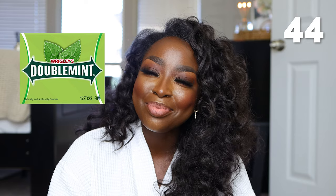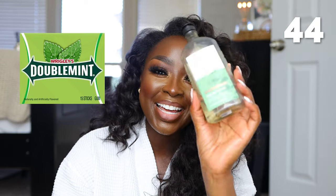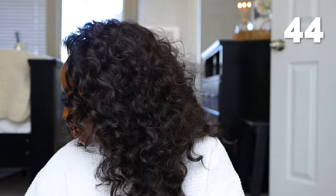Another Bath & Body Works Aromatherapy Stress Relief Body Wash — this one is Eucalyptus and Spearmint, quite the experience. It literally smells just like Wrigley's gum. It's good, but I do enjoy sandalwood more.